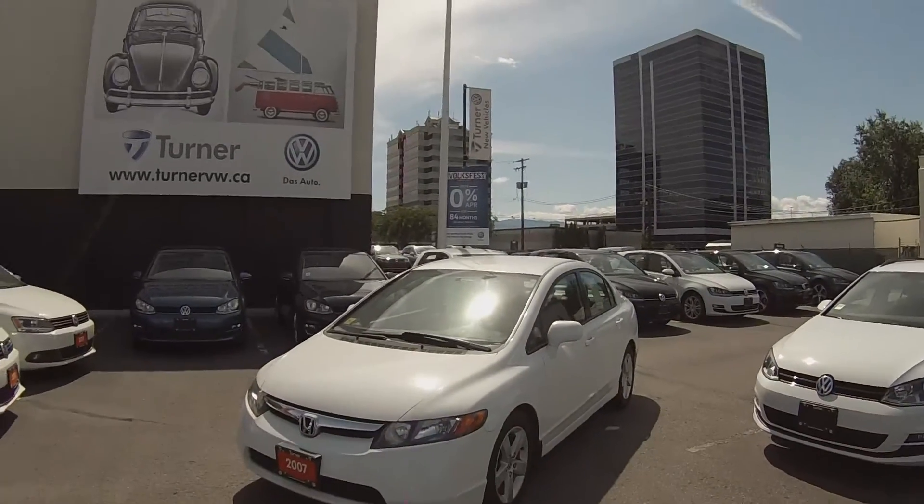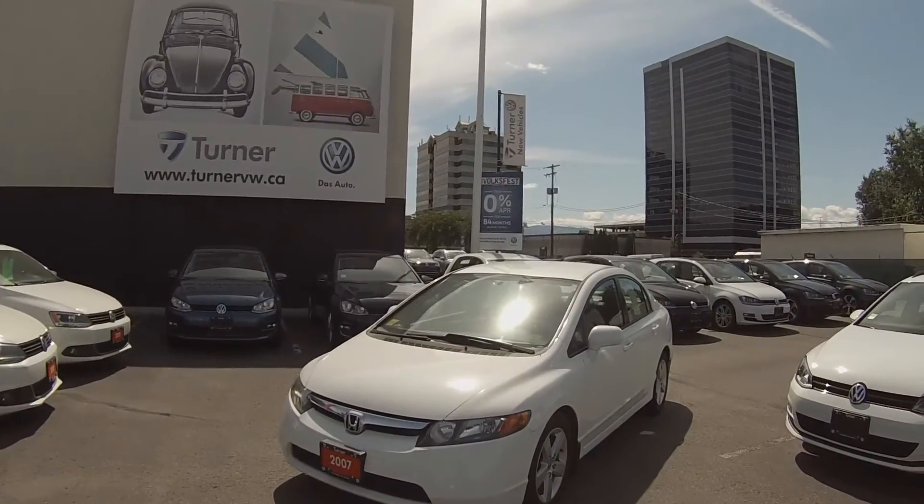Hello and welcome to Turner Volkswagen. We are the interior's largest and longest standing Volkswagen dealers since 1953.